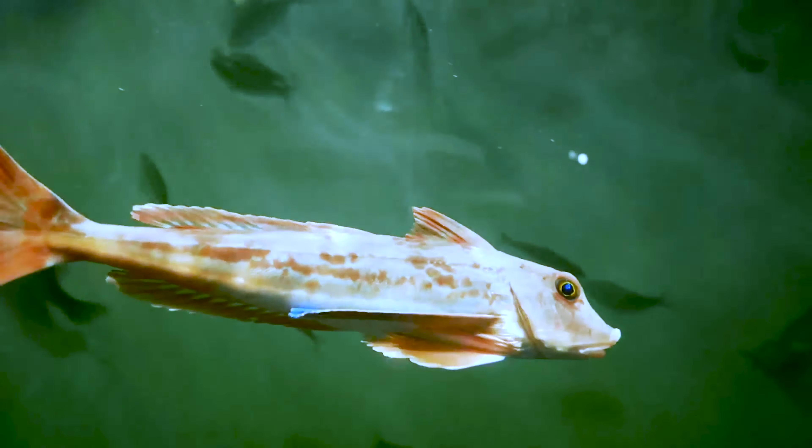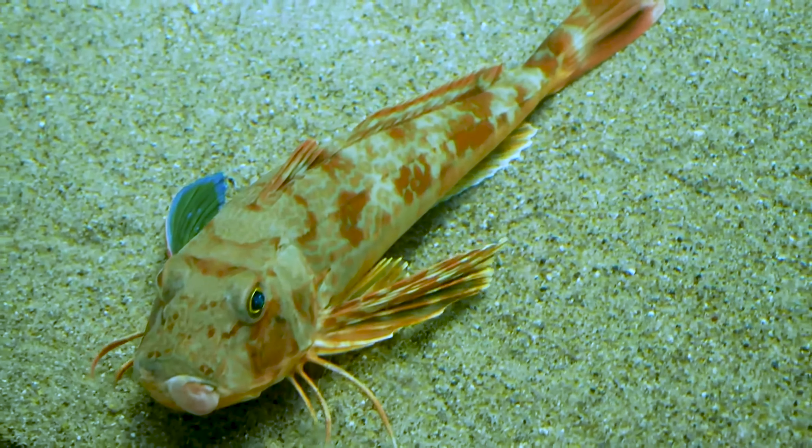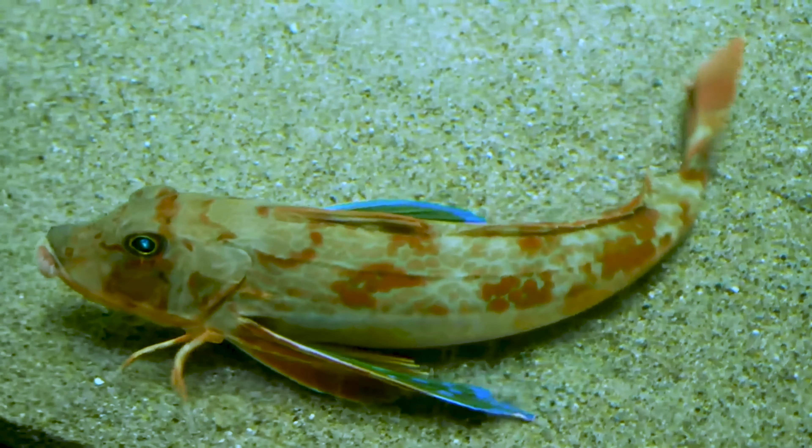Sea robins are also called gurnards, from the French for grunting, which is the noise they make when they're caught, apparently. They're a pretty big family of fish found worldwide. The leg-like structures are formed from the rays of their pectoral fins. All fish have rays in their fins, but in the gurnards they've become thickened and the webbing between them lost, leaving just these little stumpy, thin legs.